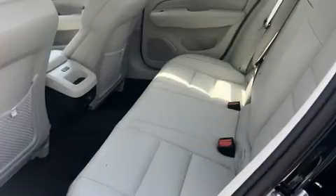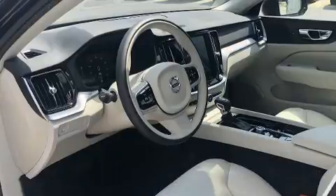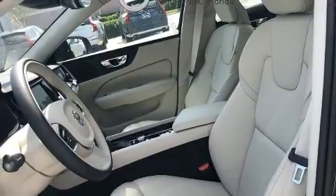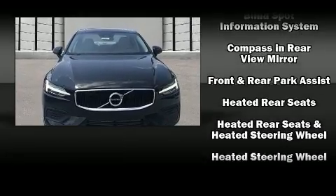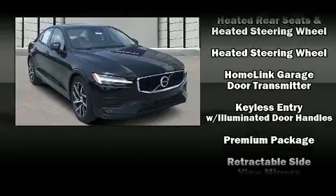Volvo also prioritized safety and security by including dual front impact airbags, front side impact airbags, traction control, brake assist, anti-whiplash front head restraint, a security system, an emergency communication system, and four-wheel disc brakes with ABS. Sophisticated all-wheel drive technology maintains a firm grip on the road.